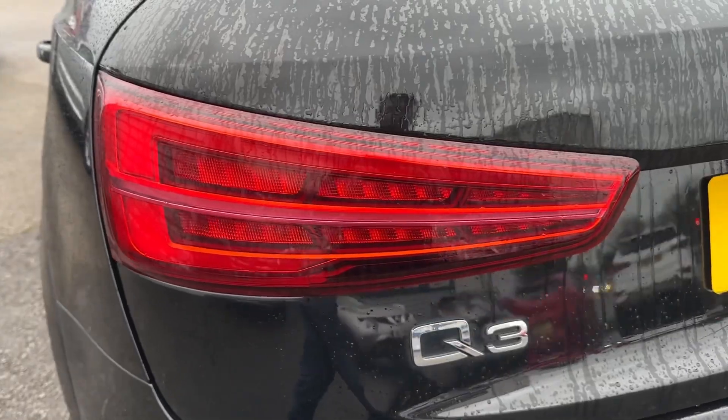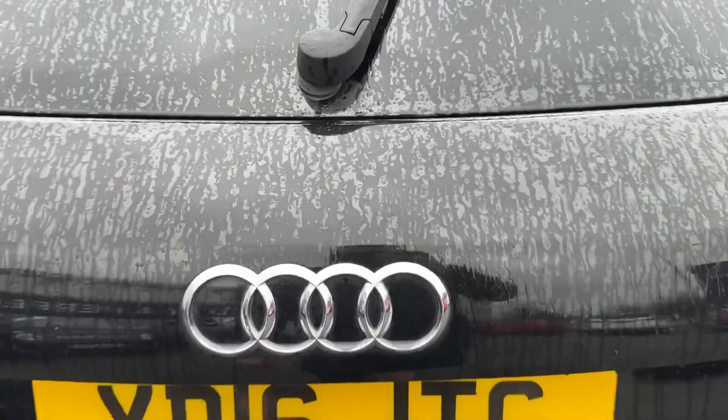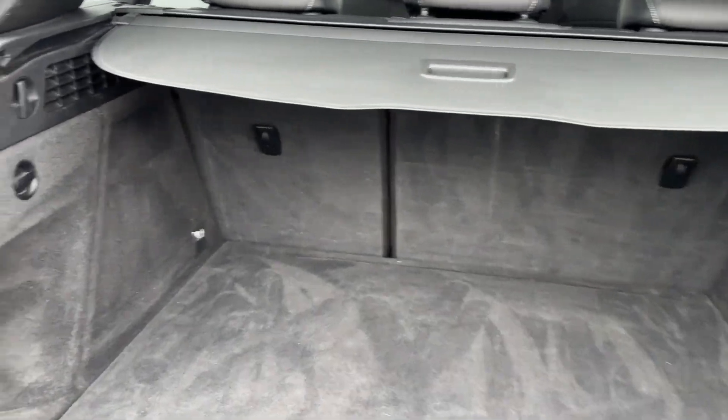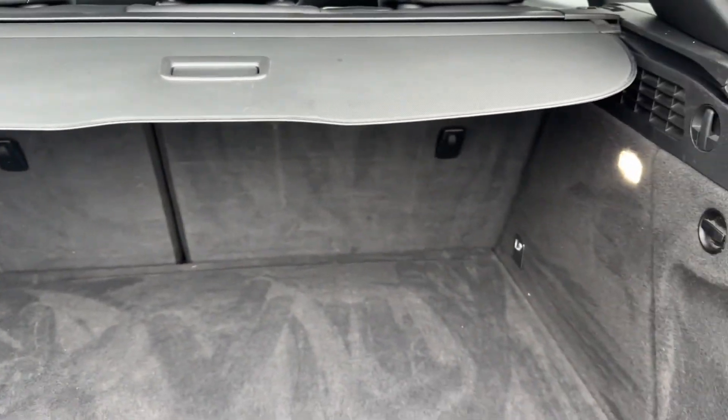In the back, full LED taillights will give your Q3 a distinctive look, and for convenience there is a power-operated tailgate revealing a very large load area, easily able to swallow weekly shopping and a few suitcases.